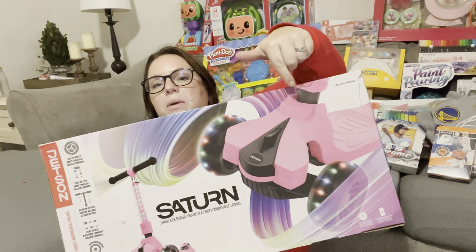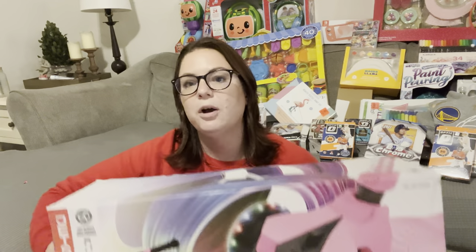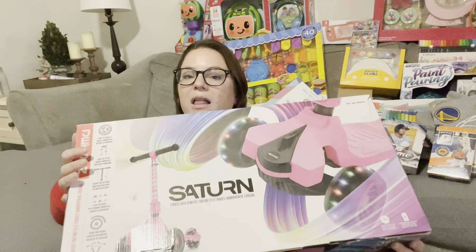If you watch my channel regularly, you would have already seen this in a Sam's Club haul — this is a three-wheel light-up scooter. They have these at Sam's Club for only about $30. Finley is all about Kylie's scooter that lights up, but it's a two-wheel and she has trouble with it. So I thought this would be perfect for her for Christmas. Last year we got her a balance bike and she still rides that thing constantly and loves it, but I thought I'd go with a scooter this year. That was like her bigger gift.